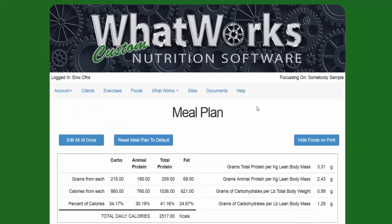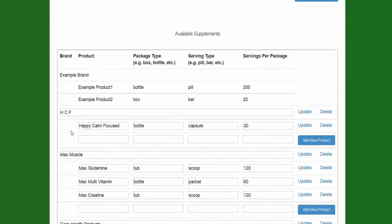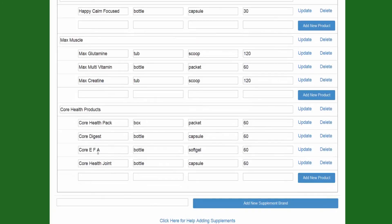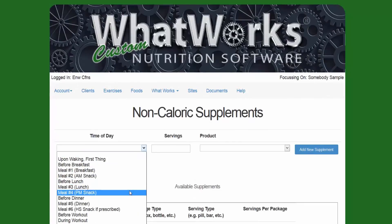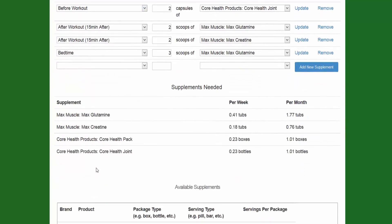You can also add what we call non-caloric supplements — that would be multivitamins, brain support supplements, glutamine, creatine, core health packs like digestive enzymes, essential fatty acids and oils. Once you have those entered, you can assign them to your clients and tell them what time to take them, how much, when, and why. For example, George Jones has a number of supplements — he takes them for breakfast, dinner, before workout, after workout, and so on. The software also tabulates how many bottles the client will need per week and per month — so the software pretty much sells your supplements for you.